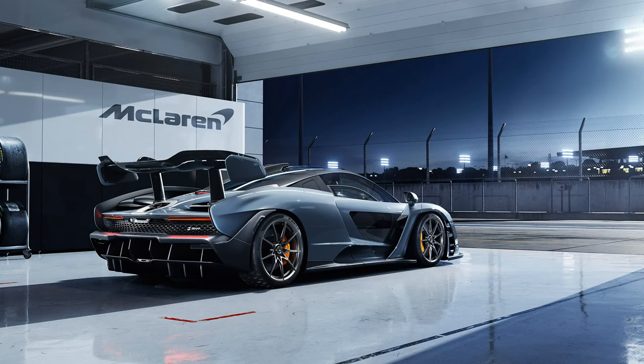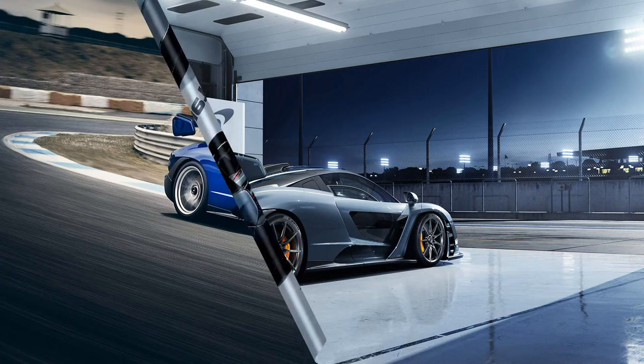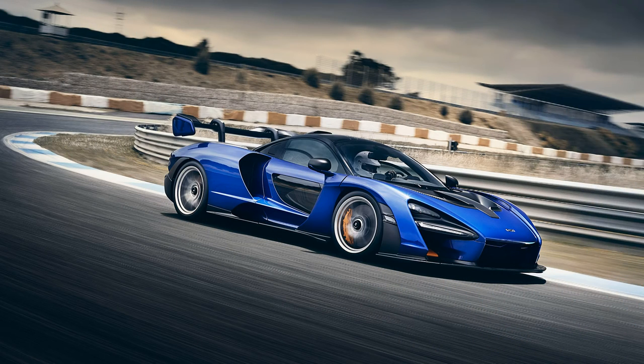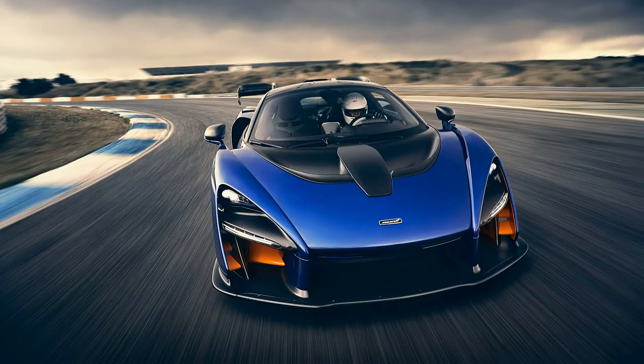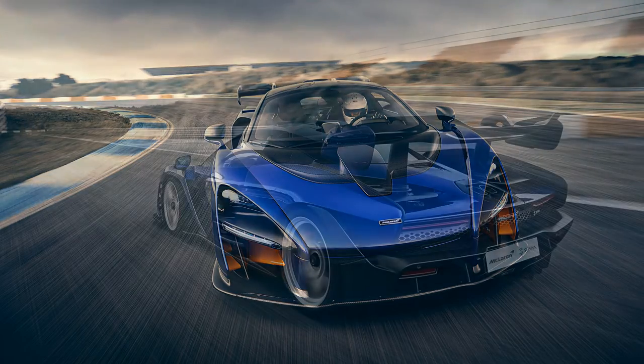The 2019 McLaren Senna has been manufactured according to the best progressive streamlined shape to generate the most aggressive aerodynamics, to improve maximum performance and to release the full power on the road. The active aero that enters through the front fenders works in conjunction with the rear wing.